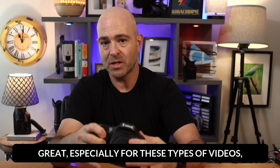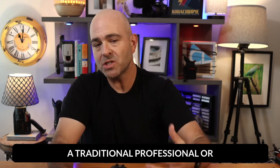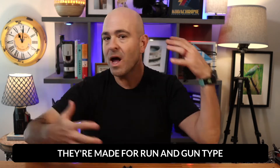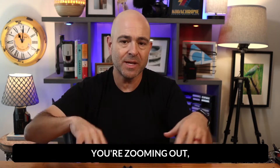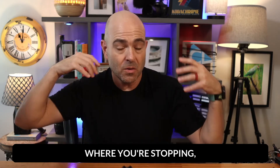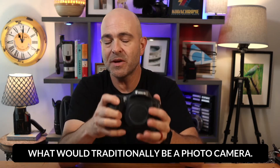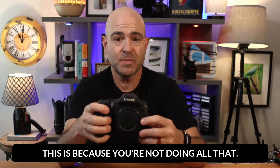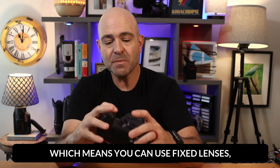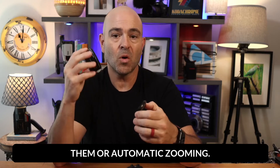The reason why these cameras are really great, especially for these types of videos, is because you don't need zoom. A traditional professional or prosumer video camera, they're made for run and gun type of video where you're zooming in, you're zooming out, you're having to get shots in all kinds of different environments and places. Unlike a photo camera where you're stopping, you're shooting. So the reason why what would traditionally be a photo camera, now a video camera as well, is great for this is because you're not doing all that. It's generally just going to be one fixed shot, which means you can use fixed lenses, lenses that don't require zooming.